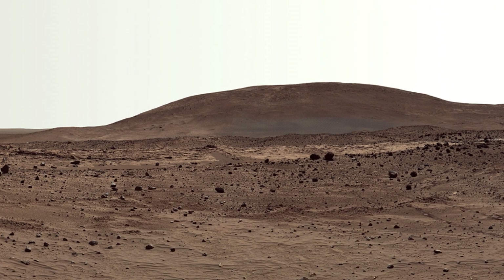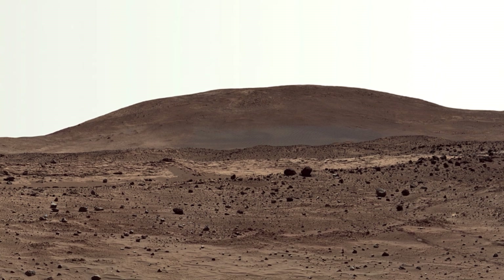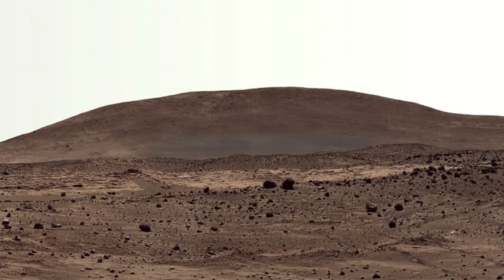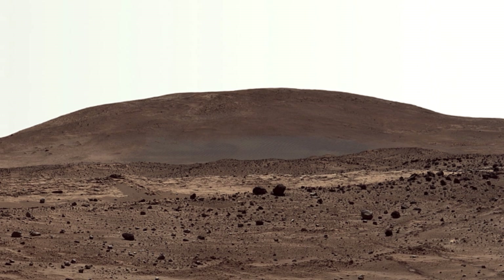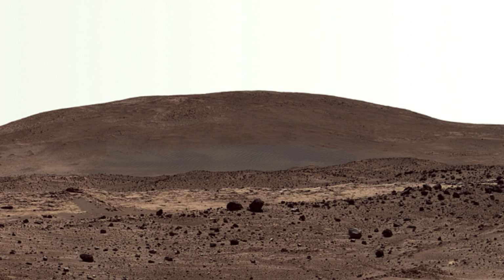At right, Husband Hill sits on the horizon. The undulating El Dorado dune field near the base of the hill and the lighter-toned Home Plate below the dunes provide context for Spirit's travels from mid-2005 to early 2006.